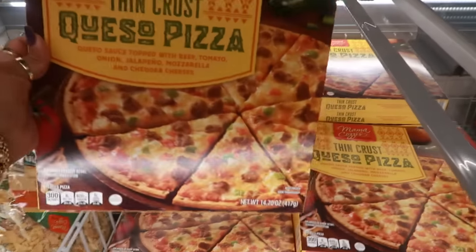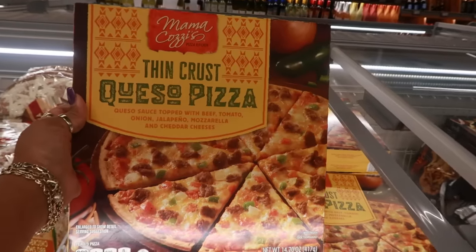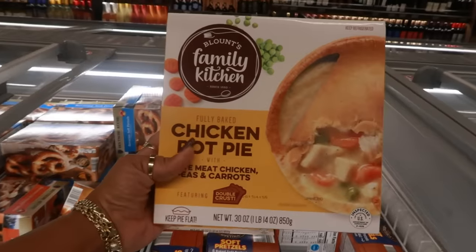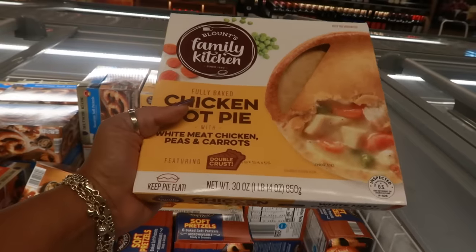Mama Kazi's thin crust queso pizza — queso sauce topped with beef, tomato, onion, jalapeño, mozzarella, and cheddar cheeses, for five dollars. Sounds interesting. Here's a Blount's Family Kitchen chicken pot pie — white meat chicken, peas and carrots, double crust, and it's ten dollars.